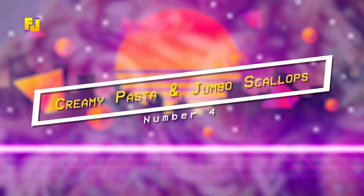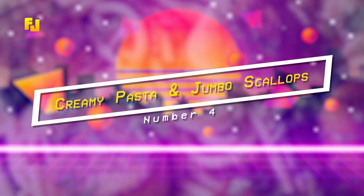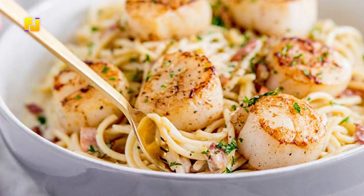Number 4: Toscana Style Creamy Pasta with Jumbo Scallops. This fancy meal is easily prepared at home in just a few steps.